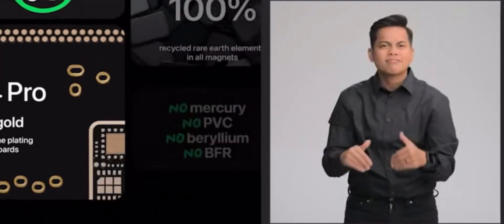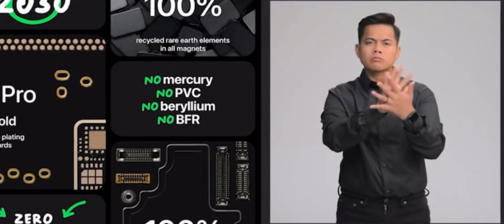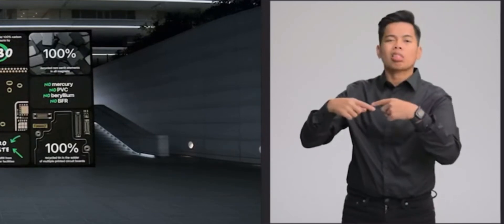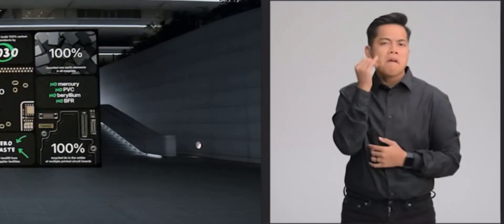Like iPhone 14, our Pro models are designed with features to reduce their environmental impact. They use recycled materials like gold and rare earth elements and meet our high standards for energy efficiency. Let's see iPhone 14 Pro in action.